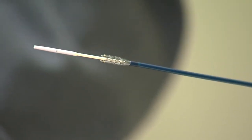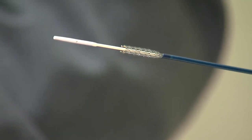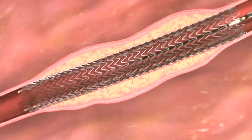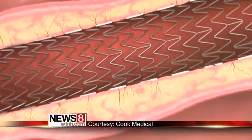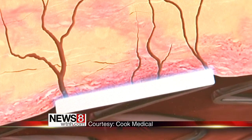Help came in the form of a drug-eluting stent, recently approved by the FDA. It's a big jump forward. Dr. Paul Gagne at Norwalk Hospital is the first surgeon in the state to implant it. Like other stents to unblock the arteries in the leg, the metal is heat-sensitive, but this one is coated with a thin layer of a drug known to cancer patients as Taxol.